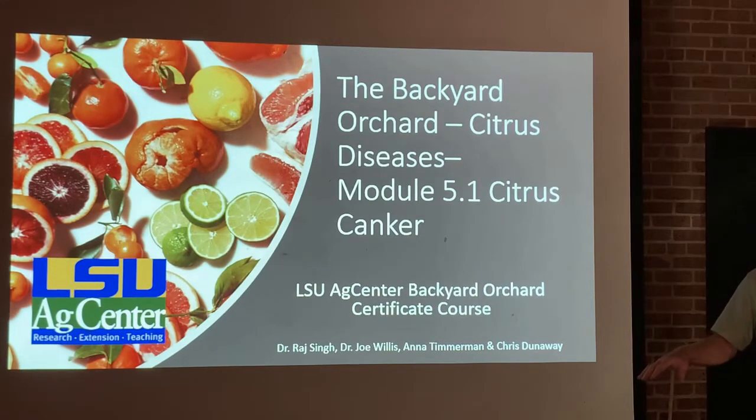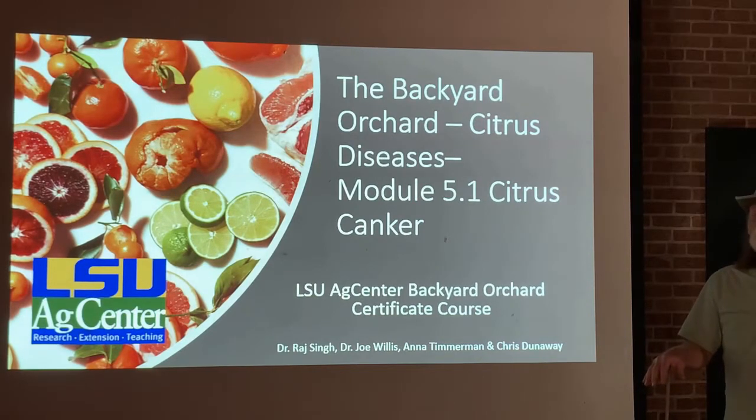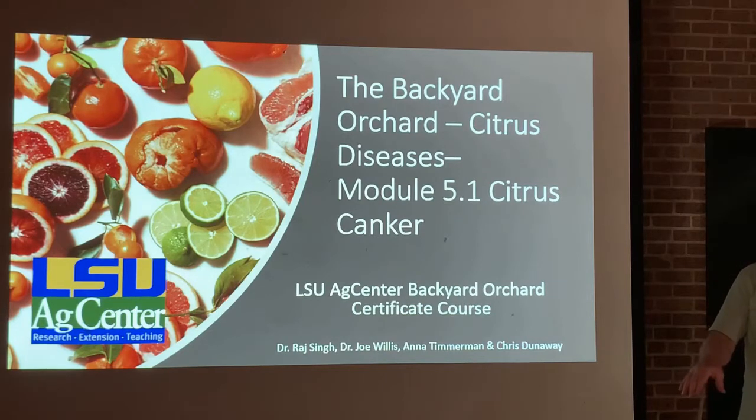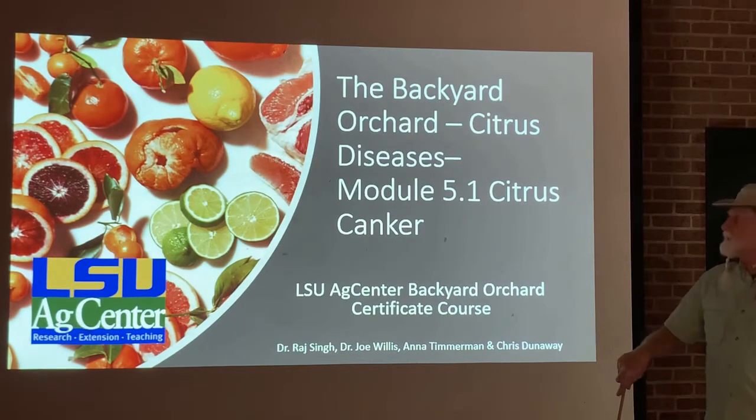The first two modules talk about two very important diseases — probably the most prominent ones, the most threatening to the citrus industry in Louisiana, Florida, even in Texas and California. So it's good for you as homeowners with backyard orchards to be able to recognize these, because one way of controlling them is getting rid of diseased plants. Pay attention to these next two modules.